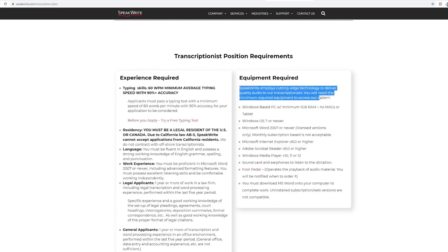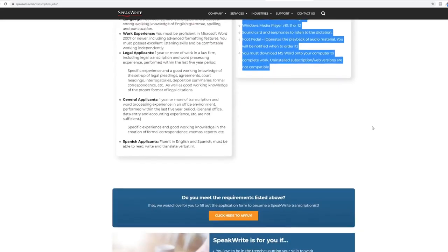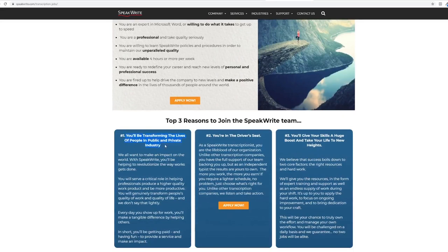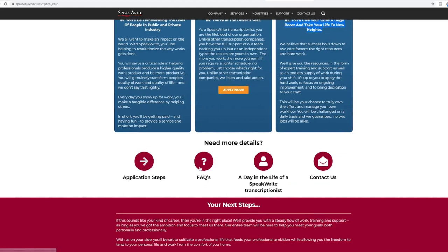For work experience, applicants must be proficient in Microsoft Word 2007 or newer, including advanced formatting features. You must possess excellent listening skills and be comfortable working independently. As a general transcriptionist, the requirement is one year or more of transcription and word processing experience in an office environment performed within the last five-year period. Equipment is also required — speakwrite employs cutting edge technology, so you will need the minimum required equipment and applications to access their system.